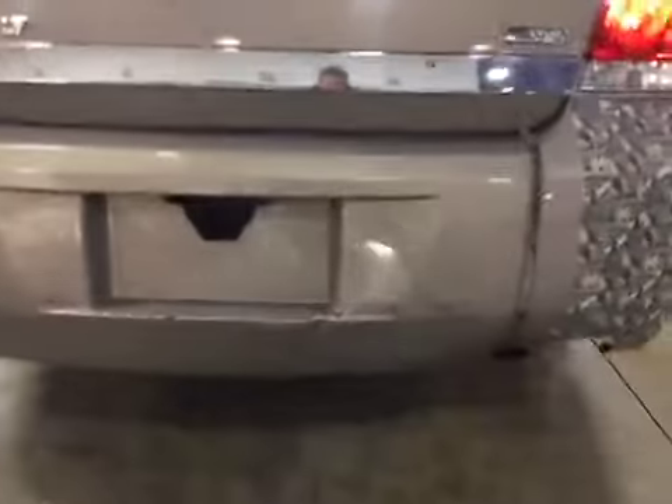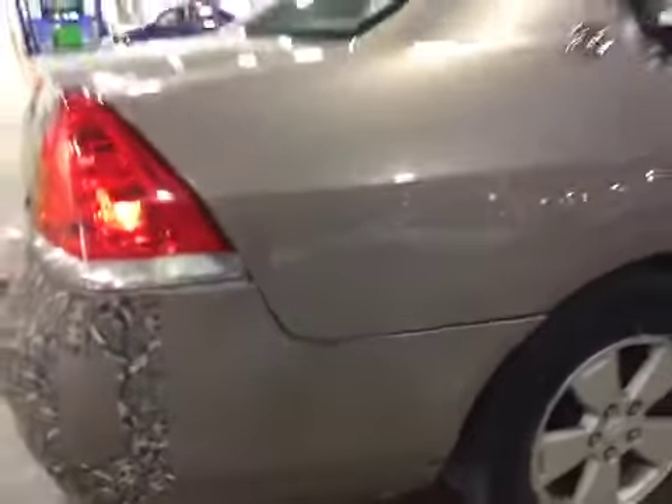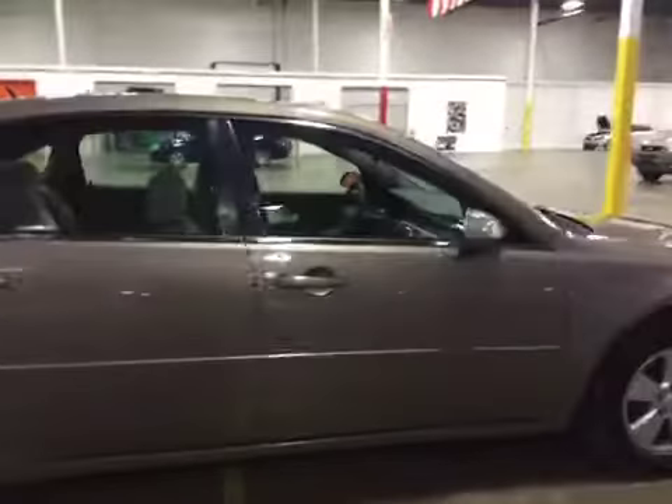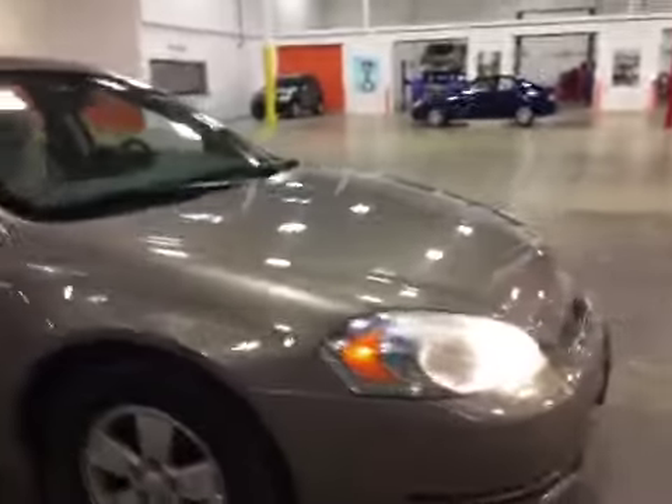We've got rear bumper damage here. There are scrapes, scratches, and dings on all exterior panels. The paint's in okay shape. Be sure to review the gallery for more blemish shots. There are some more scrapes at the bottom of the bumper and some dings, as well as some paint bubbling.